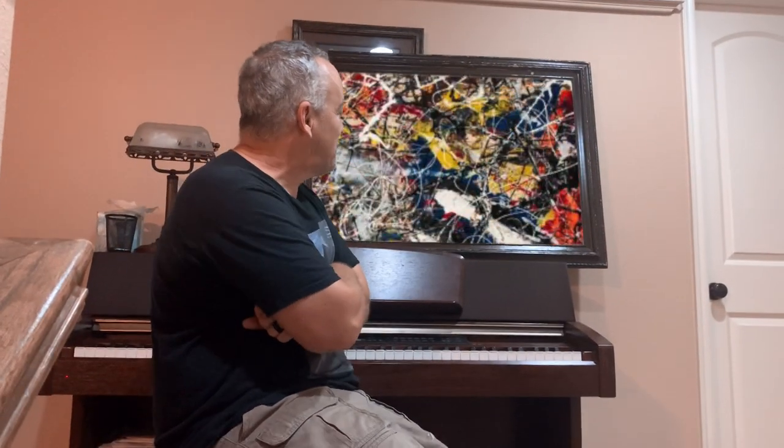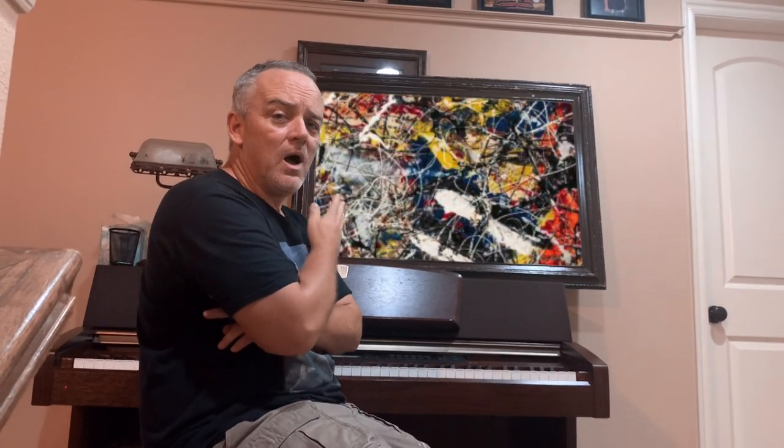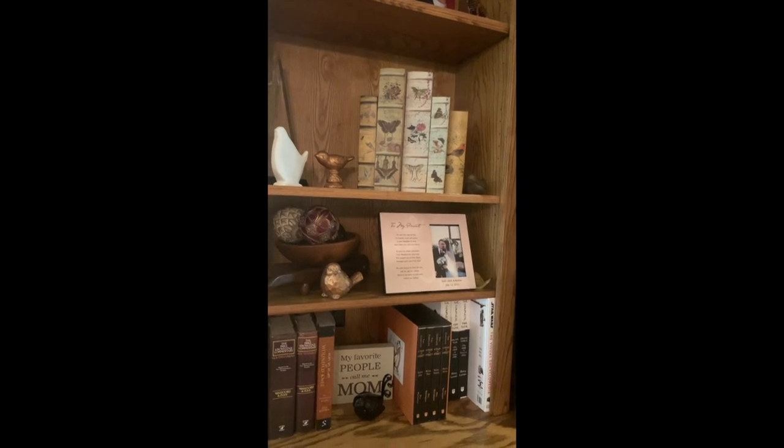As I'm enjoying playing music here with Beethoven and the Beatles, I bought this painting by a man named Jackson Pollock. I think I spent about two hundred million on this Jackson Pollock piece of art — it goes great in my music room.